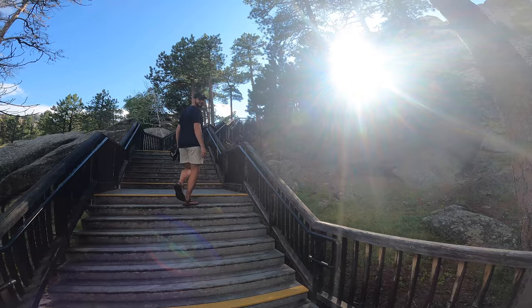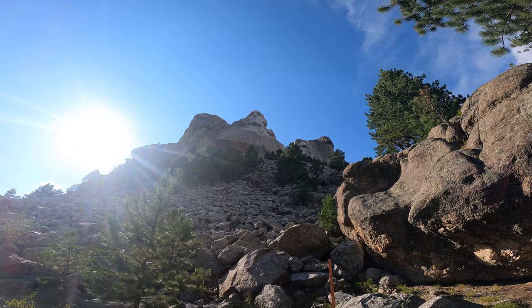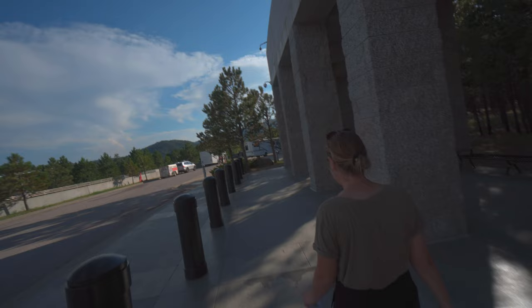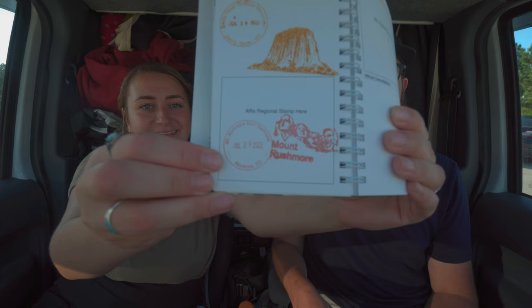We walked further along the boardwalk and are now as close as we can legally get to Mount Rushmore — at least without being Nicolas Cage in National Treasure. We also managed to validate our parking and get our passport book stamped. Back-to-back National Park spots — we are slowly but surely filling up our National Parks booklet and it always feels good to get another one in the books.